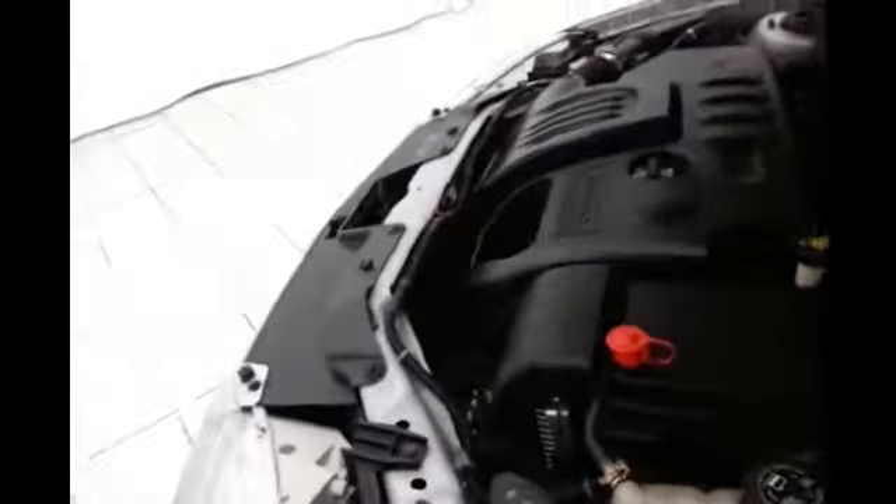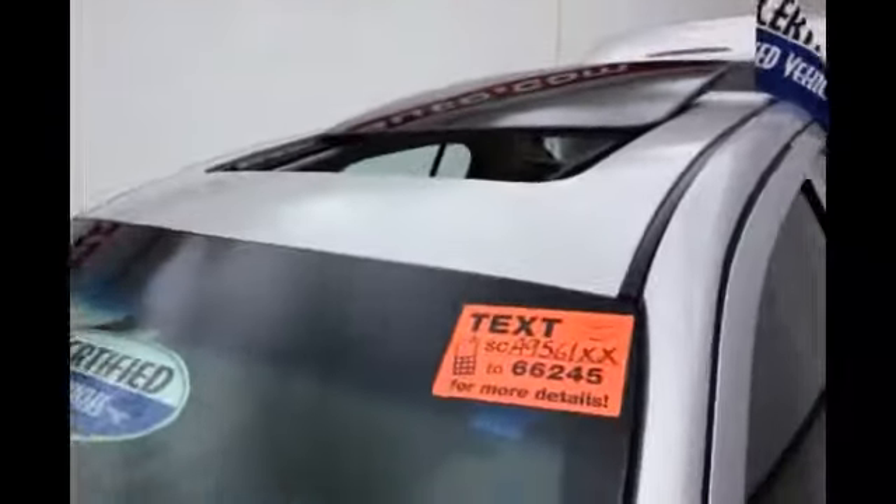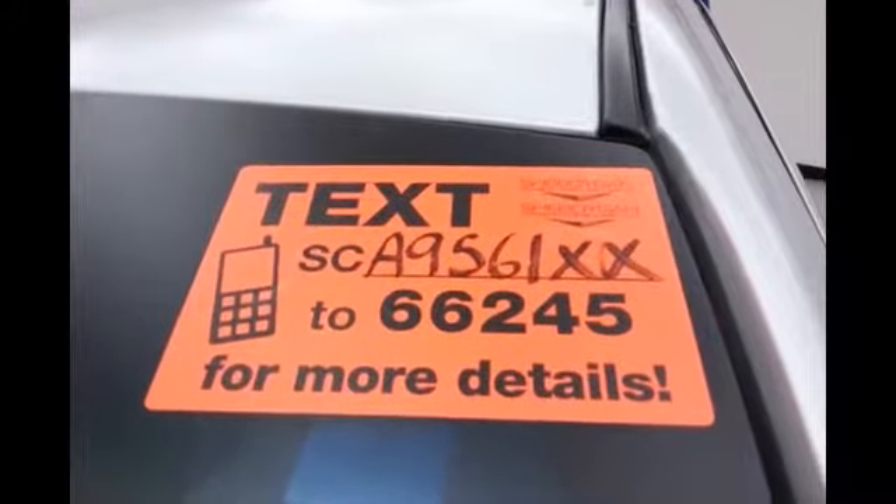EPA fuel economy estimates an average of 22 miles to the gallon in the city and 31 on the highway. About 70 to 75% of the tire tread left. And don't forget about that certified warranty protecting your investment. For more, please go to shemoyanauto.com or text SCA9561XX to 66245.